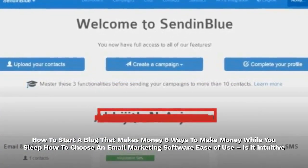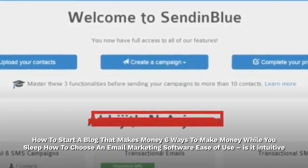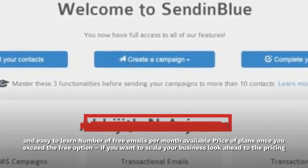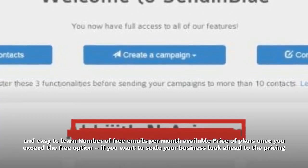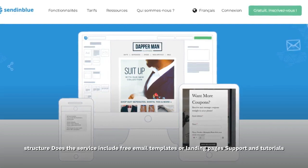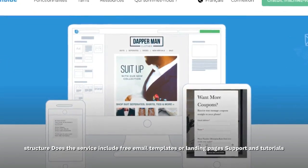How to choose an email marketing software: ease of use — is it intuitive and easy to learn? Number of free emails per month available. Price of plans once you exceed the free option — if you want to scale your business, look ahead to the pricing structure. Does the service include free email templates or landing pages? Support and tutorials.